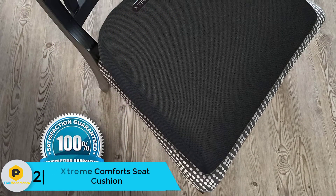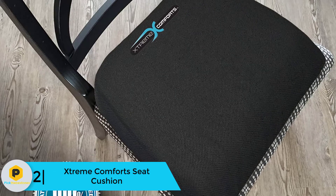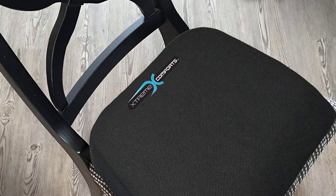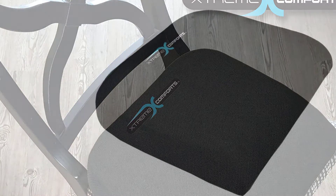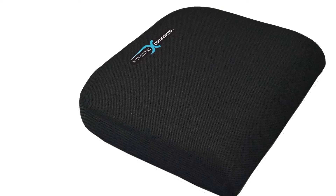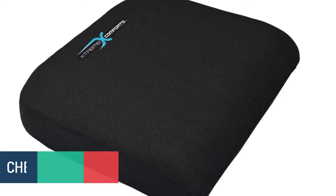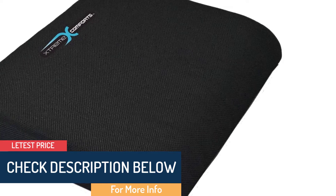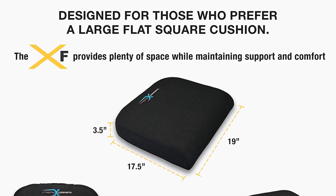At number 2 we have the Xtreme Comfort Seat Cushion. If you experience pain and backache while sitting, this is the best option for you. The gel seat cushion is very comfortable and suitable for people with decreased blood circulation, poor posture, and orthopedic problems. It is very suitable for your tailbone and has extra space. It is portable and easy to transport, and you can use it anywhere. The mesh cover is removable, washable, zippered, and has a non-skid bottom. It is breathable and suitable even for pregnancy, and is 3.5 inches thick.